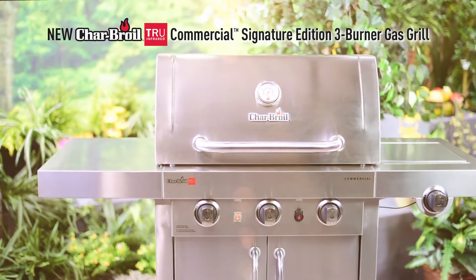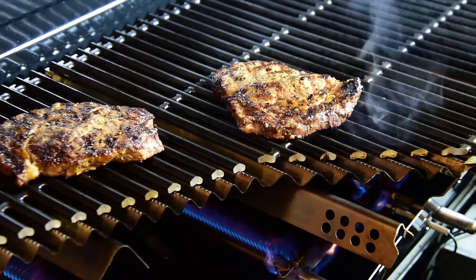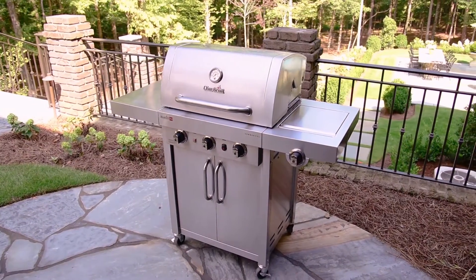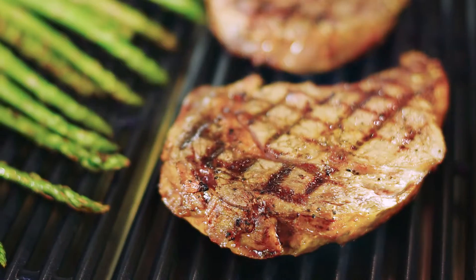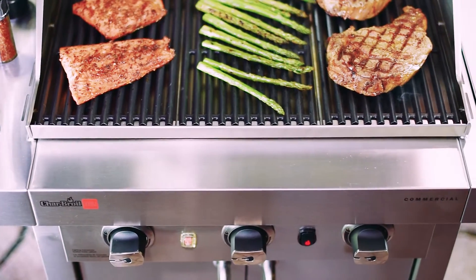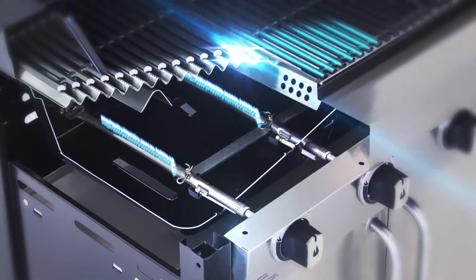The new Char-Broil True Infrared Commercial Signature Edition 3 Burner Gas Grill offers our most innovative features and wraps them in a brilliant and durable all stainless steel package. Serve your friends and family food that's truly up to 50% juicier every time and cooks faster and more consistently than traditional gas or charcoal grills — all thanks to Char-Broil's patented True Infrared cooking system.